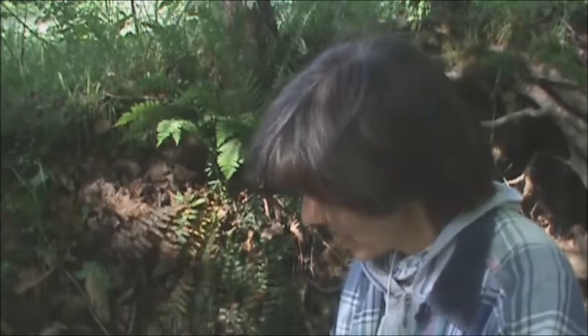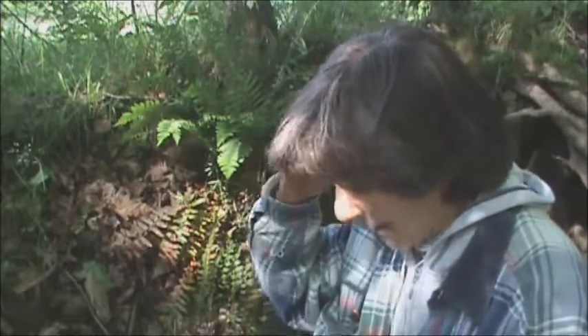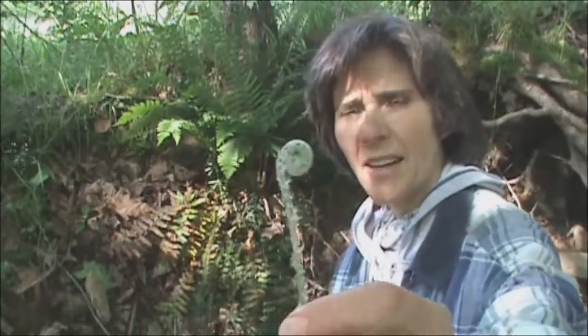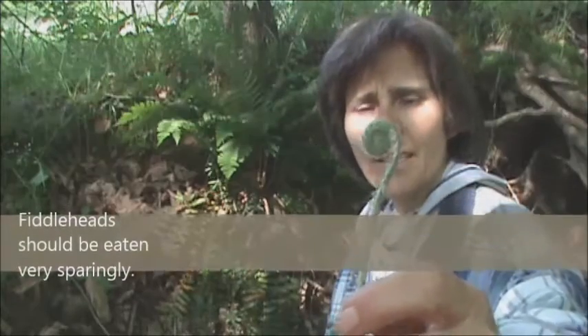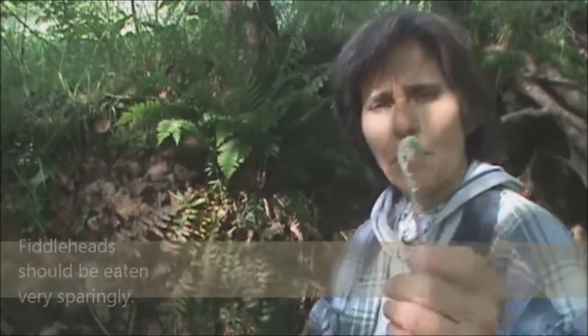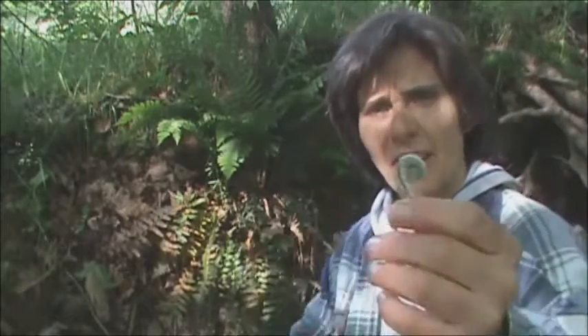Here's something you see a lot of around creeks and streams like this one here in Kentucky — it's a fern, a variety of fern. I don't know the actual name of it but it's some kind of fern. In early spring when it comes out it has a lot of these curled tops — these are called fiddleheads. You can eat those; once they unfurl they shouldn't be eaten, but when they're young and tender like that they're actually kind of tasty. Fiddleheads.